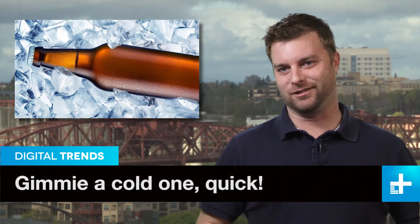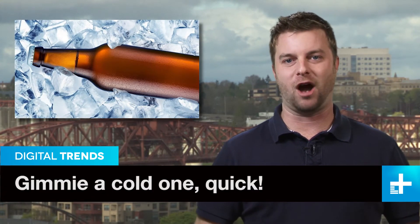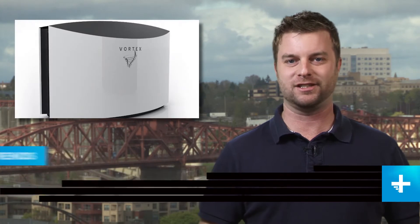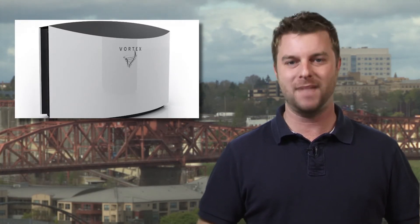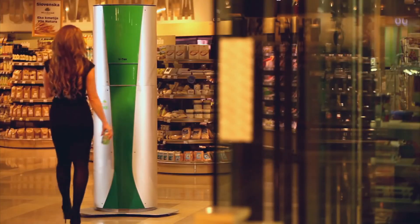Finally, we're pleased to announce that research funds in the UK are going to worthy projects such as this machine, which can chill your favorite can of suds or soda in less than a minute. Just think — no more frozen beers in the freezer. Yeah, you know that's happened.